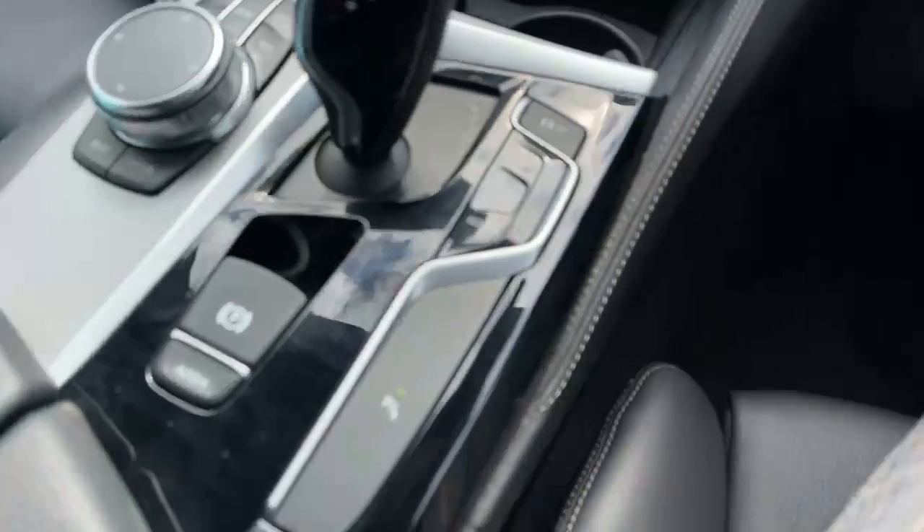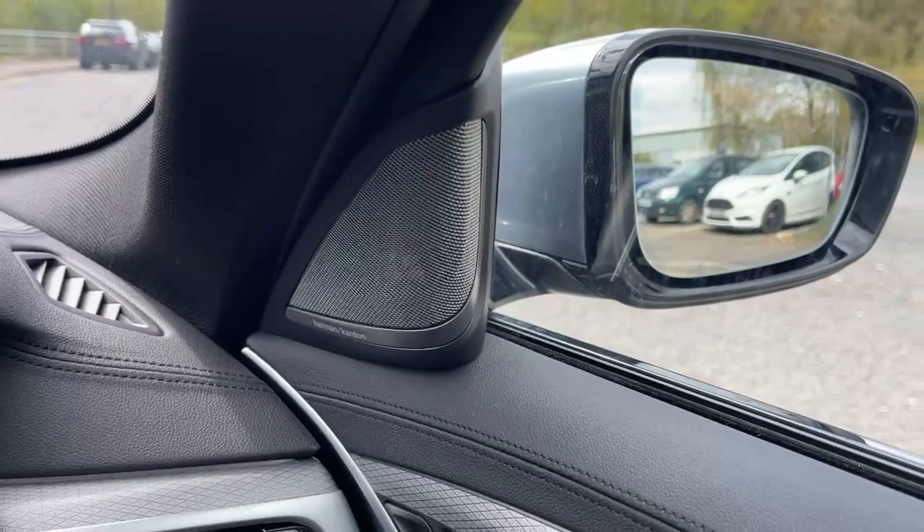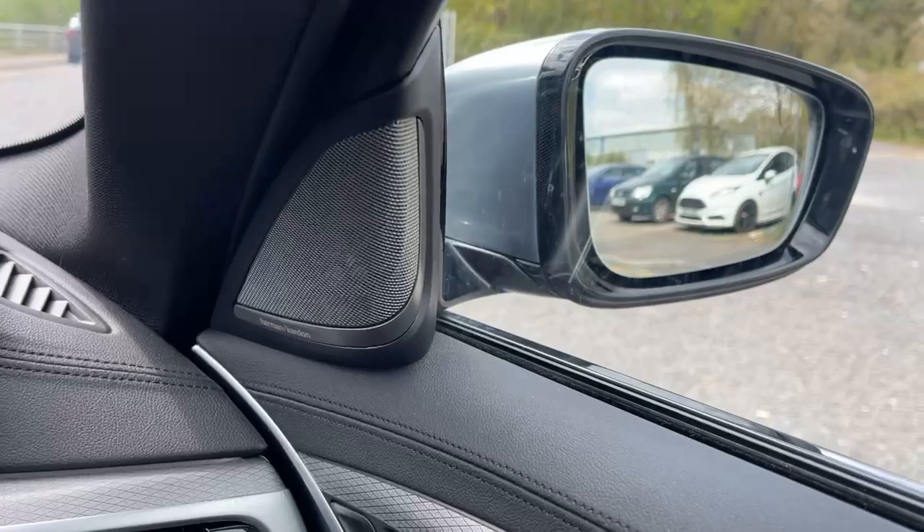And one of the nicest extras is probably the Harman Kardon upgraded sound system — as you can see. It was about £2,000 for this upgraded sound system. Really, really good.